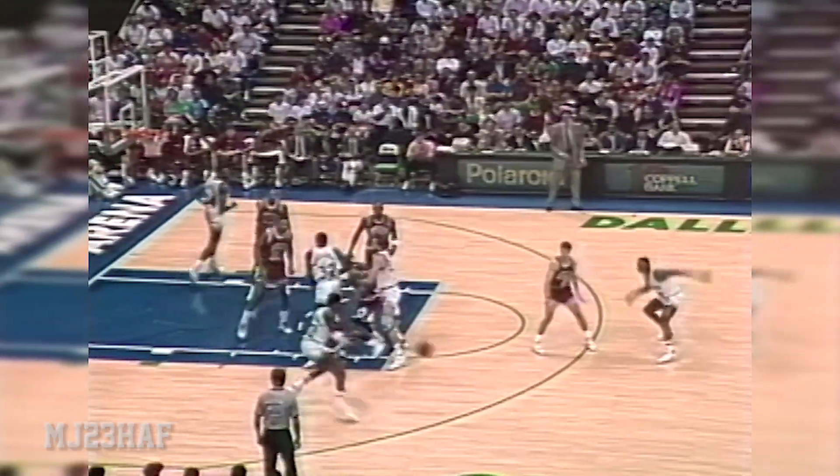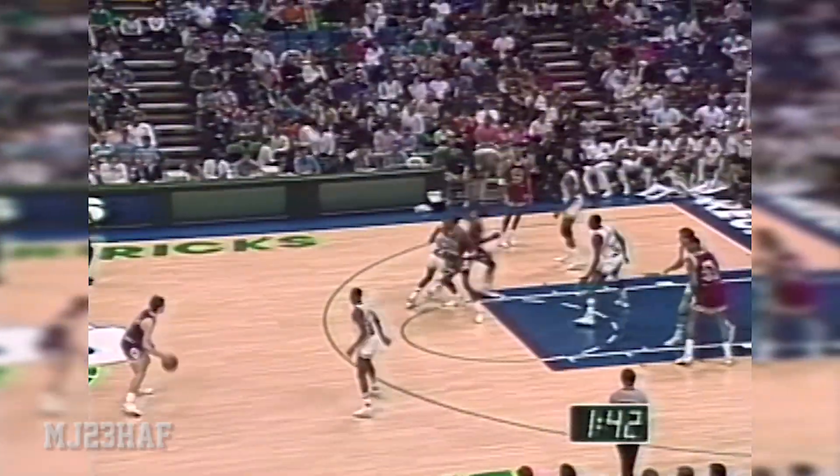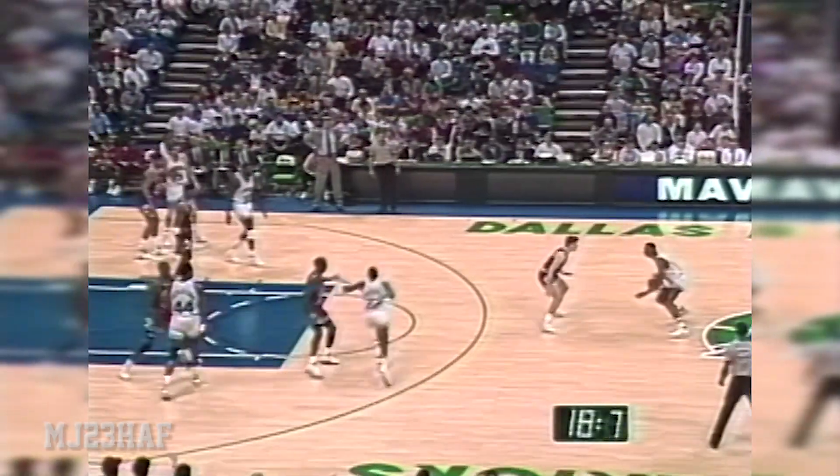Williams lay up — no, tip won't go. Paxson out with it, ahead to Jordan, on to Pippen, and Scottie gets it and a foul. Blackman over Jordan. Perkins trying to save, can't get it done. Horace Grant out high. Jordan left corner jumper — he's got 40. And the Bulls lead by one, shot clock at eight.